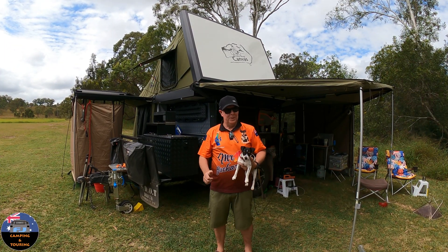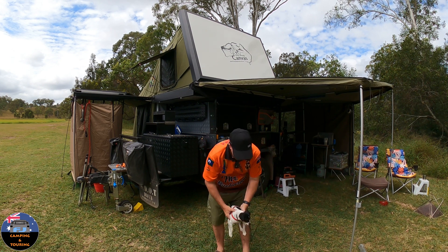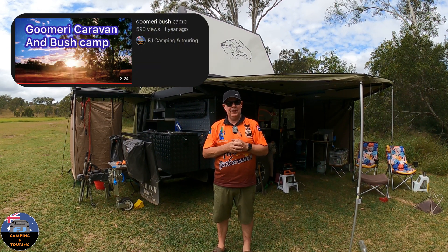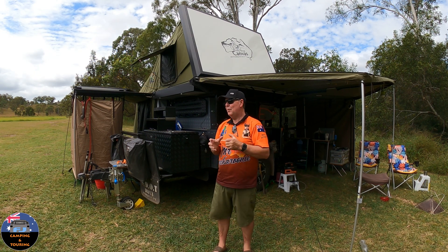Hey guys, Steve here. How's everyone going? Well, we're out camping again. I've got little Winnie here with me — she's been enjoying the camping and we're at Gomery bush camp. I've been here before, I have another video on this place, so I might leave a link in the description so you can check it out and have a look around. But we're having a great weekend.